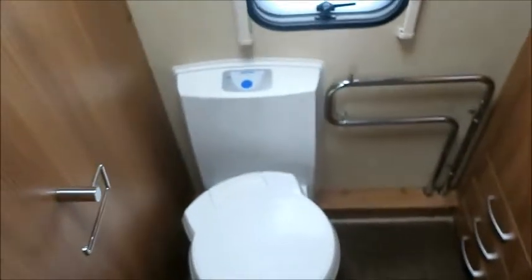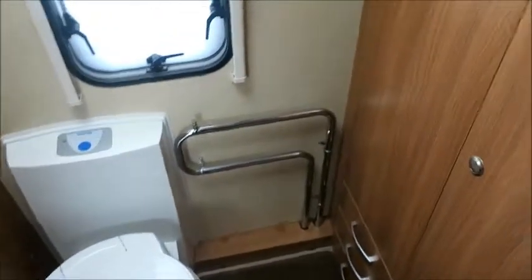To the rear, we have an end washroom — cassette toilet, heated towel rail. Quite a large wardrobe space with our TV aerial in there. Sink, wash basin and a separate shower.